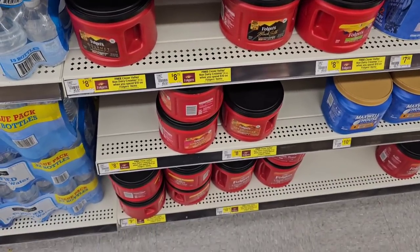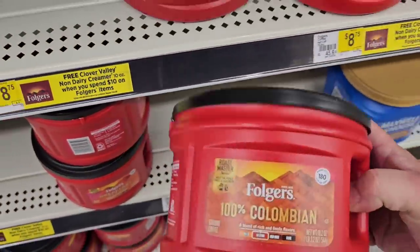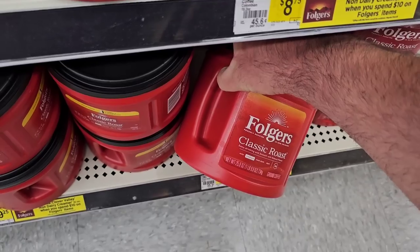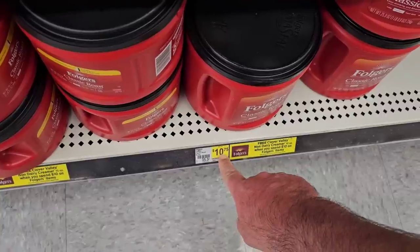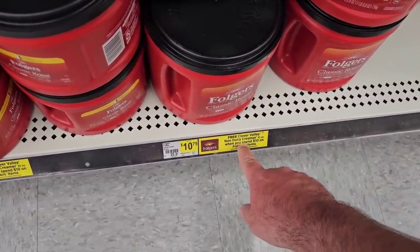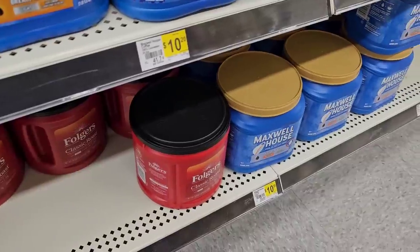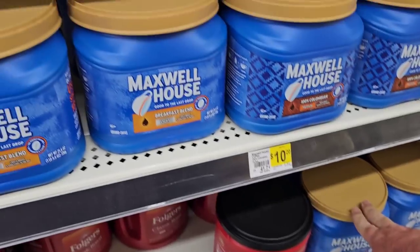Coffee here is cheaper but keep in mind the sizes are smaller. This is 19.2 ounces for $8.75. The Classic Roast is 25.9 ounces at $10.75 — $10.99 at Kroger so you're not saving too much. But look at this — free Clover Valley non-dairy creamer 10-ounce when you spend $10 on Folgers items. Always nice getting something for free.